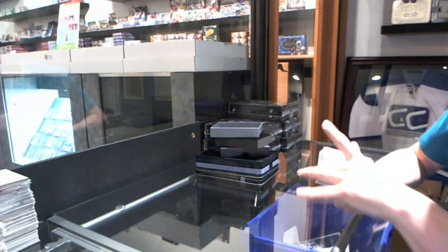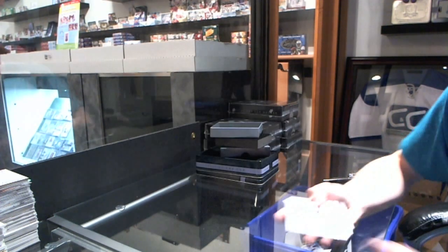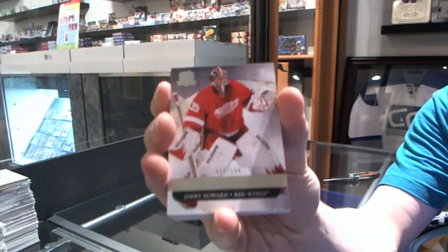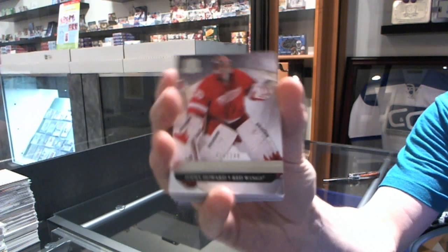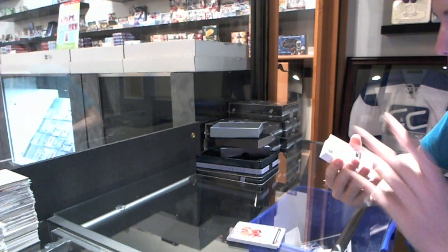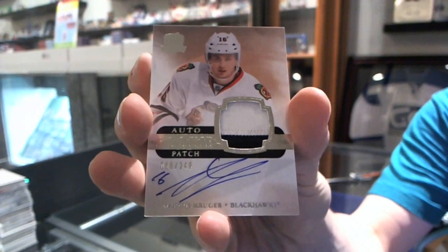We've got a base card number 249 for the Montreal Canadiens, Carey Price. Base card number 249 for the Detroit Red Wings, Jimmy Howard. We've got a three-color rookie patch auto number 249 for the Chicago Blackhawks, Marcus Kruger.